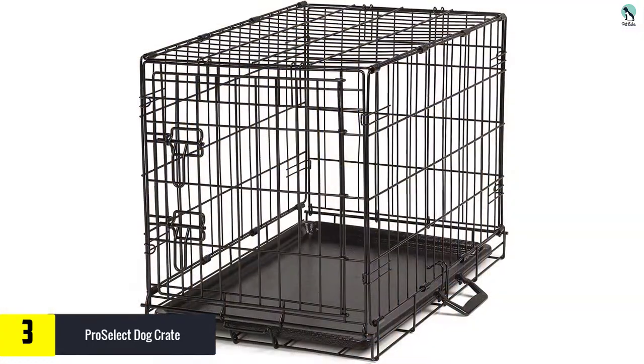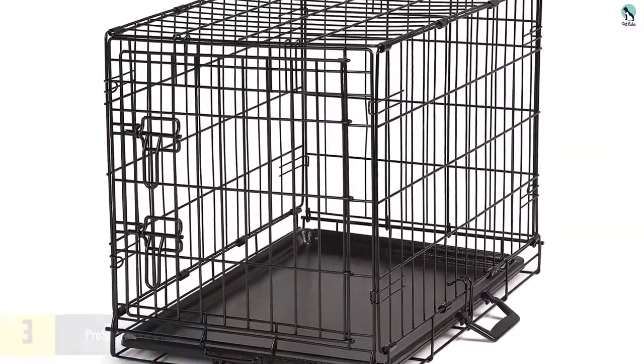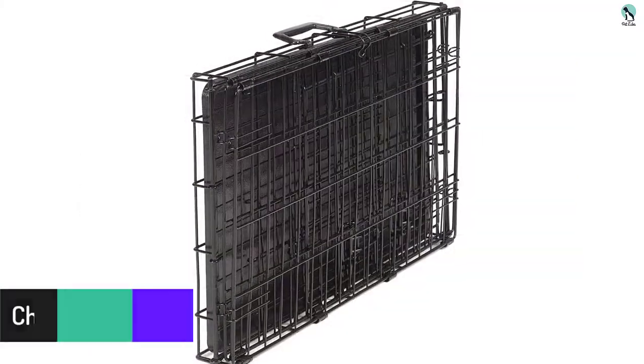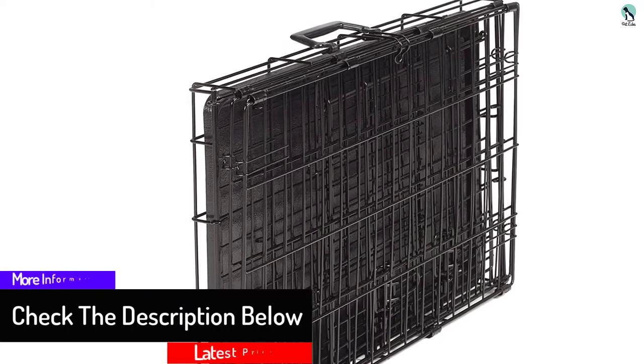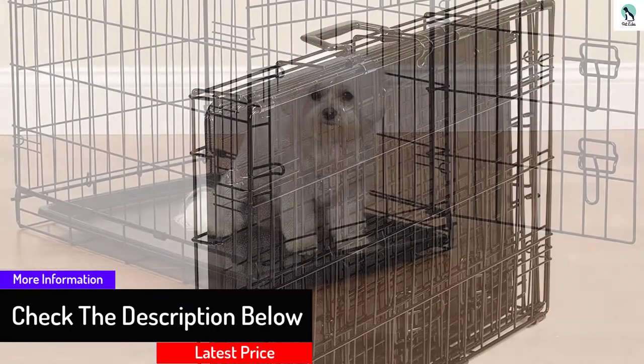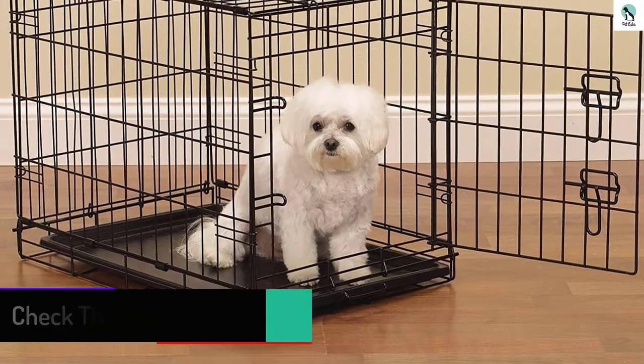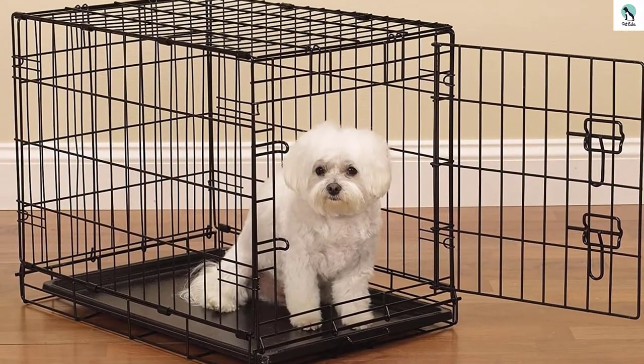It comes in several sizes and your dog's size will always be available whenever you want to get one. It features a latching door to secure your dog while you are away safely. The crate also has a removable floor tray for easy cleaning and a removable divider panel for unmatched versatility.